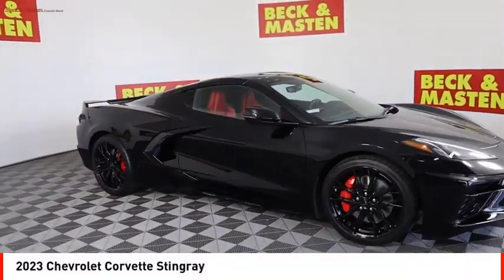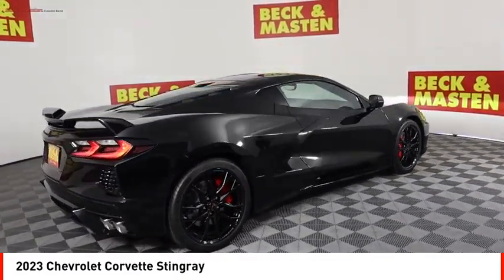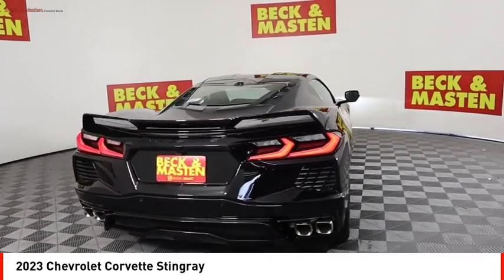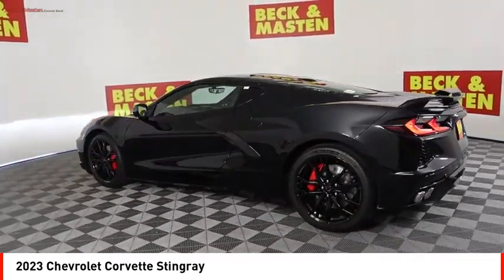Looking for the right vehicle? Check out the 2023 Corvette. The Chevy Corvette is America's best-known nameplate. If you are looking for sharp and fast, the Vette is for you.